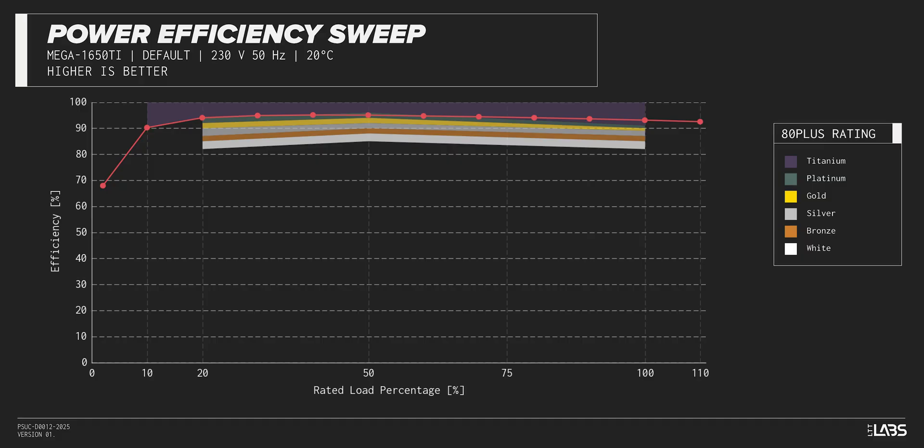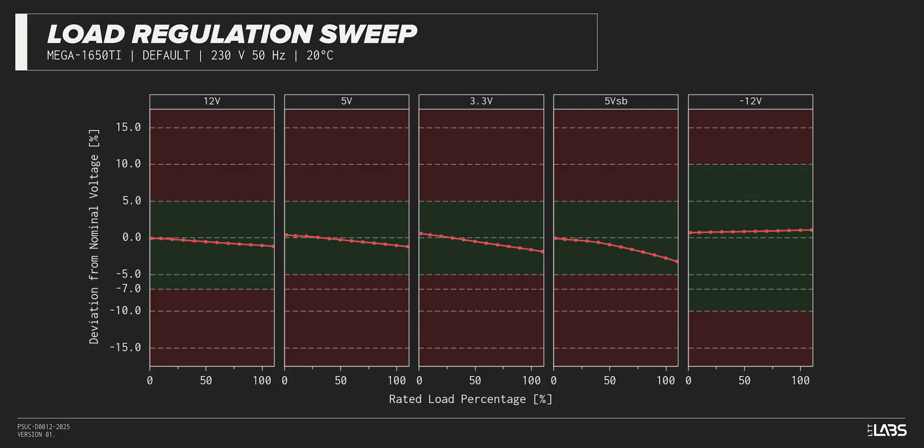The Mega Ti 1650 Watt carries an 80-plus titanium rating, and we have measured 94% efficiency at 50% of its maximum rated load, equivalent to power supplies in a similar class. Throughout the full rated output power range of 1,650 watts, there was a 0.092 volt drop on the 12-volt rail, inside ATX specifications and better than most other power supplies we've tested. The rest of the output rails also met ATX specifications, and the stability will provide a steady platform for the operation of other components in the computer.